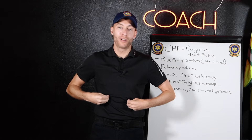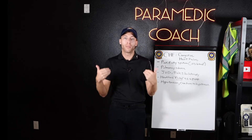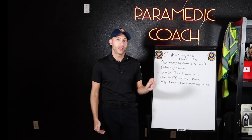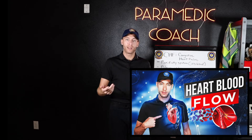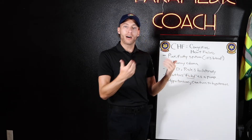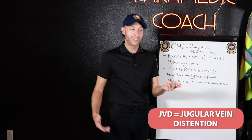JVD — why? Again, when the heart fails as a pump, blood backs up in the system. You've got to understand heart blood flow to understand this — I have videos on that. When blood backs up in the system, it backs up in the venous system too, and that's how you get JVD — jugular vein distension.